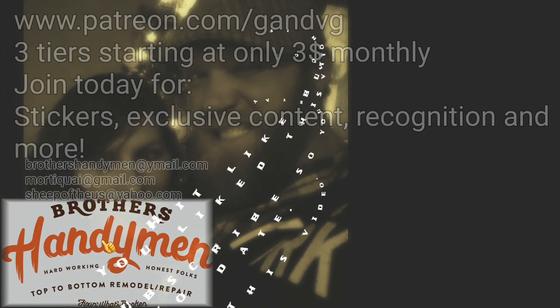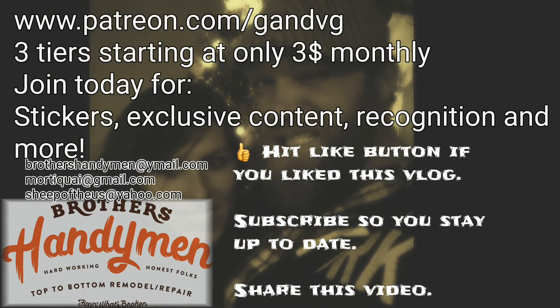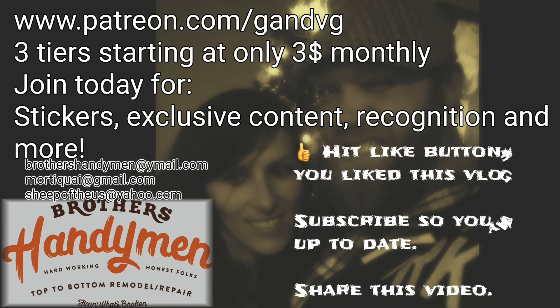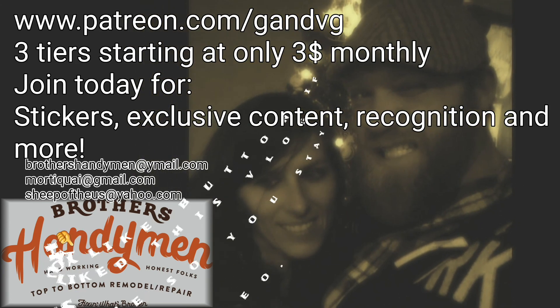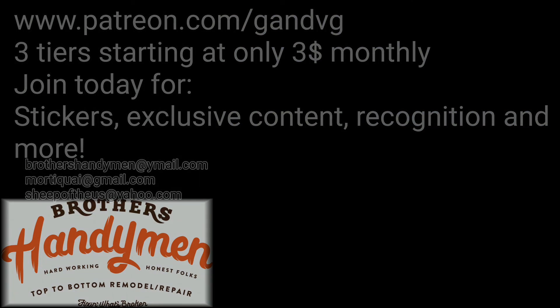If you like this video, hit that like button and subscribe if you haven't already. We have a lot more on our Patreon site. For $3 a month you can become a patron and get exclusive content, stickers, and a lot more — including the Tami Cam. Come check us out.